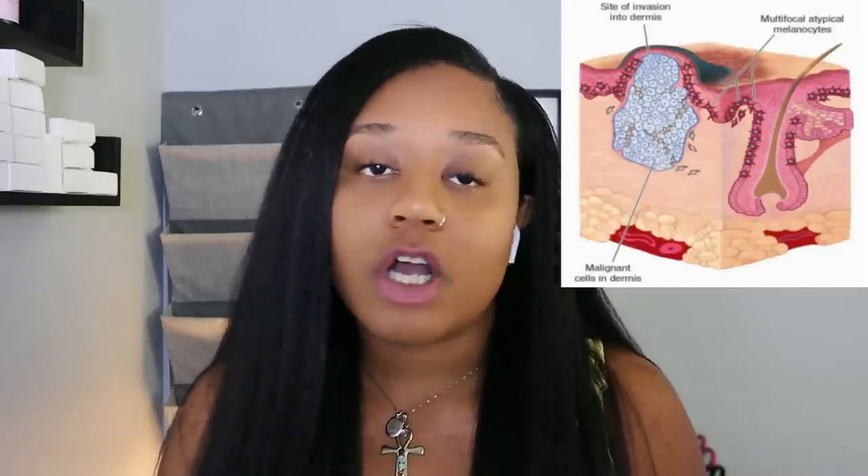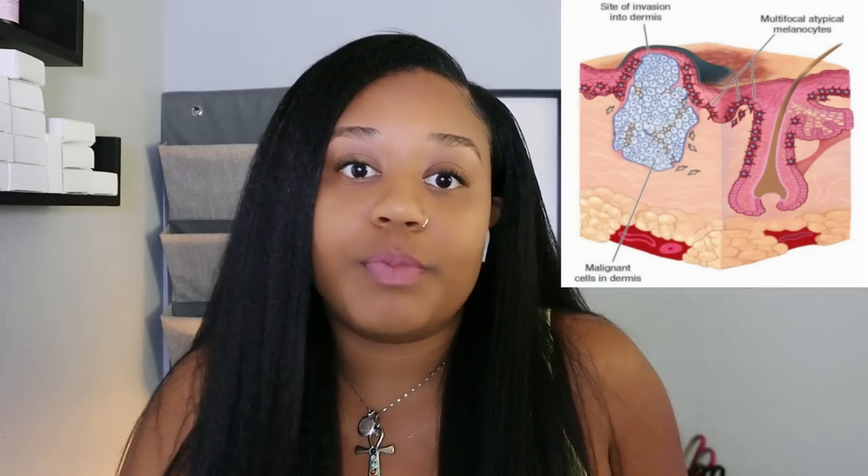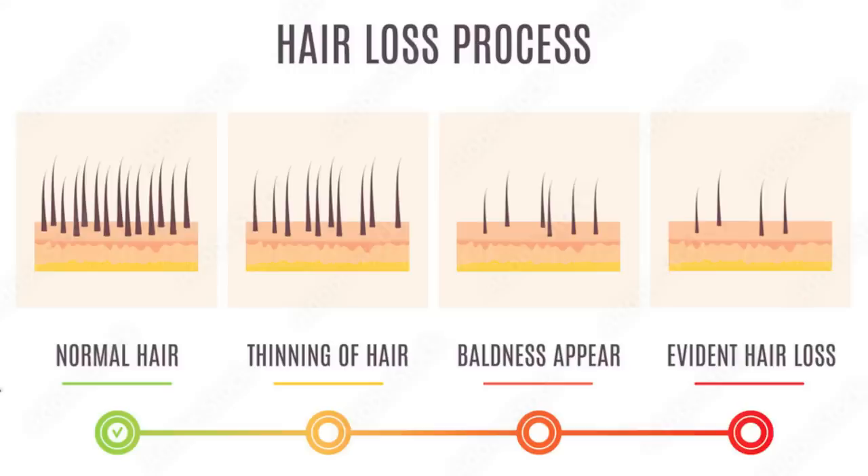If you don't treat this the moment you feel those initial symptoms, the hair loss can be permanent. If enough scar tissue builds up within each follicle, there will come a point where that scar tissue cannot be removed — just like a permanent scar on your skin. If you let this go on too long and keep the practices that lead to CCCA, it could become something permanent that cannot be reversed.